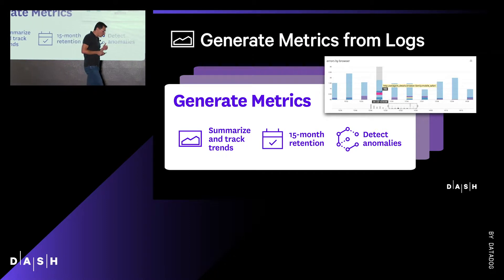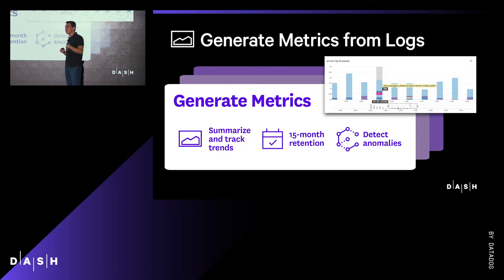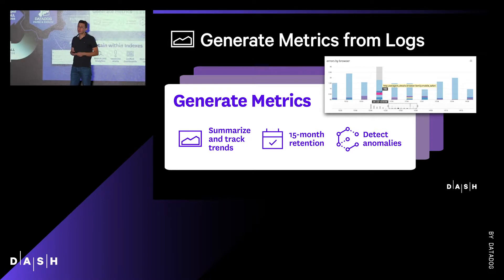You'll also be able to use all the machine learning, forecasting, and anomaly detection algorithms, among others, that are available with Datadog metrics. This is an extremely valuable addition to Logging Without Limits.